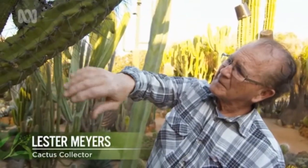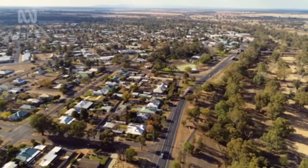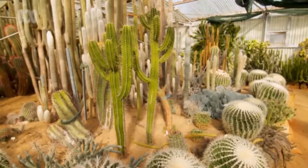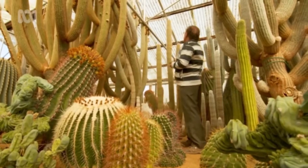The thornier the plants, the lovelier they are. Orina Cactus World is situated in the town of Gilgandra in central western New South Wales. I probably have around about a thousand varieties. The diversification of the plants is probably one of the greatest attractions.